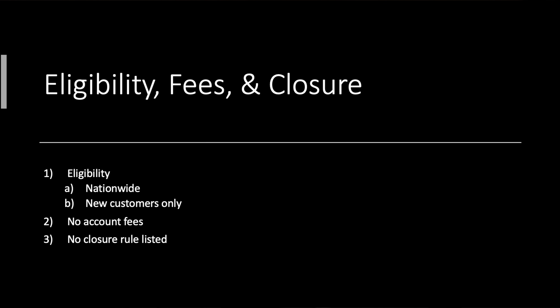Easy enough — pretty simple, which is what you'd like to see for $50. Looking at eligibility, fees, and closures: this is nationwide, and it is new customers only. I've seen people churn some of these in the past, but new customers is a safe bet. There are no account fees, which is nice, and there are no closure rules listed.